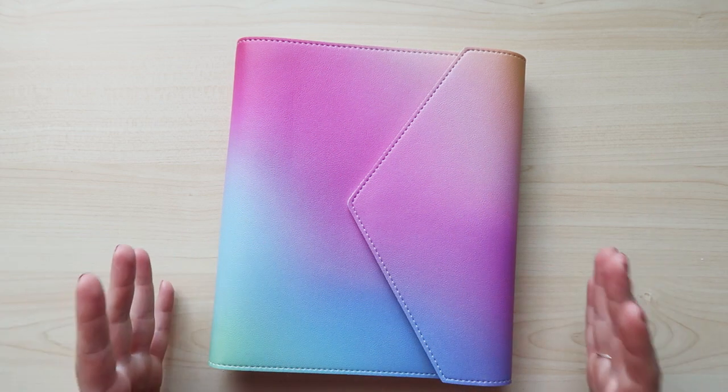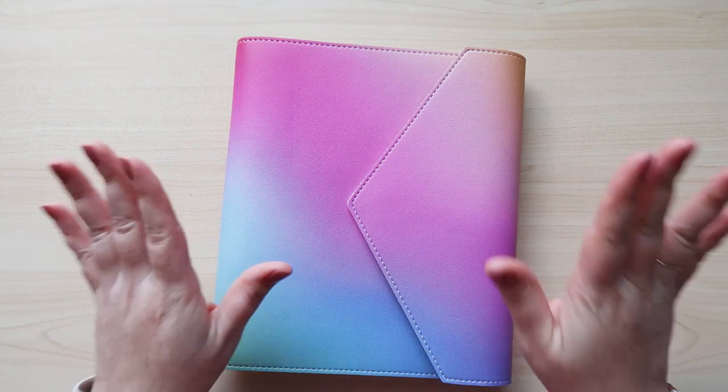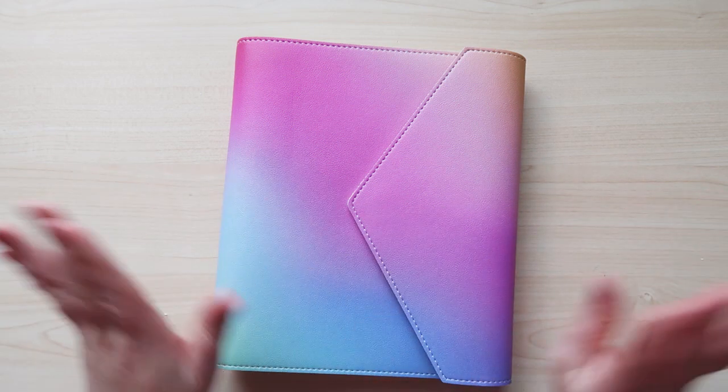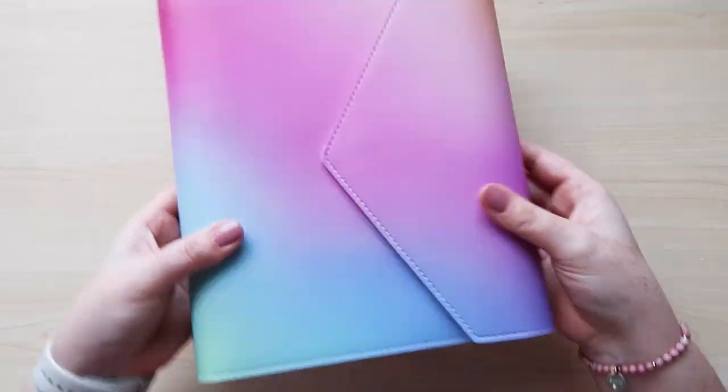Let's get into this planner — it's gorgeous. Colorblends is my favorite design for this launch. I'm in love with it; I want all things Colorblends. It's so beautiful, and this Colorblends agenda is just gorgeous.